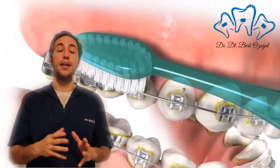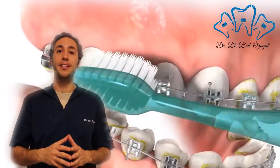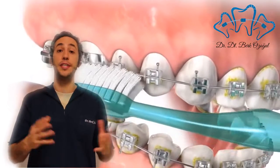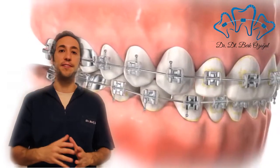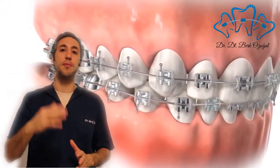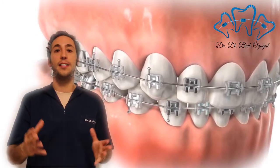He or she has to brush their teeth three times a day regularly, and the technique of brushing is really important too. You have to use the brush at a 45-degree angle, starting from the gums and proceeding to the surfaces of the teeth.